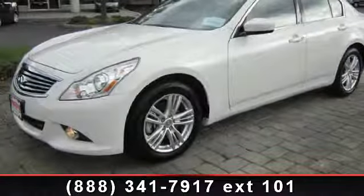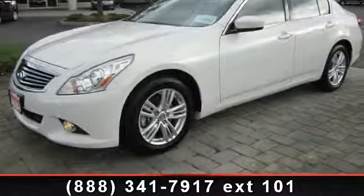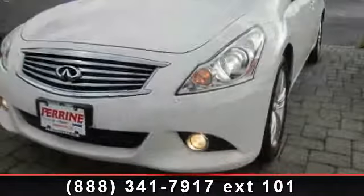Arrive in style with this 2012 Infiniti G37. Don't miss this great deal on a luxury vehicle.